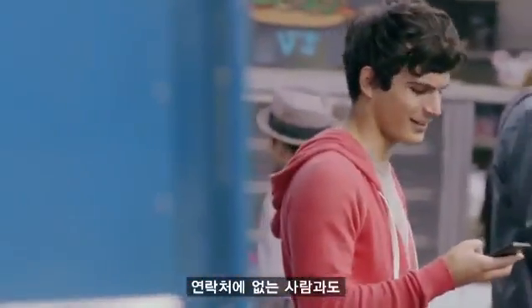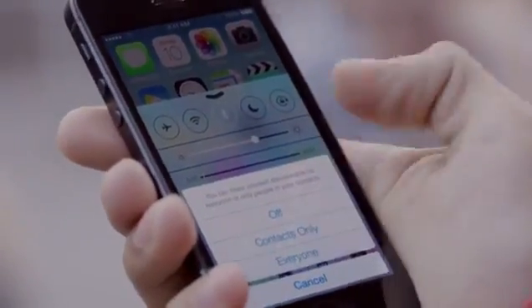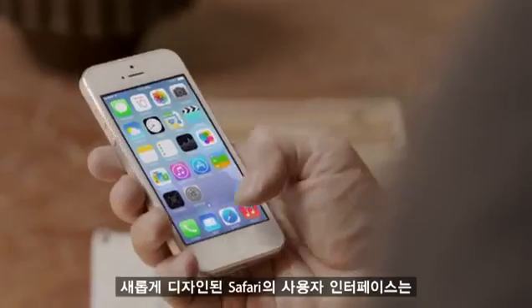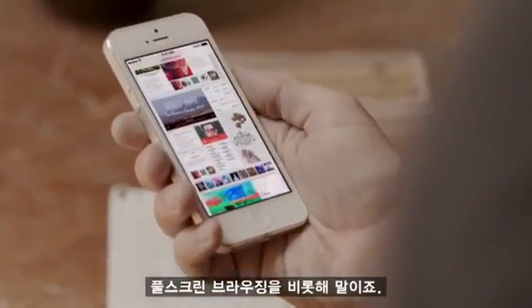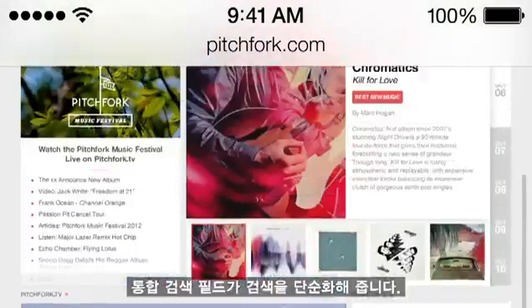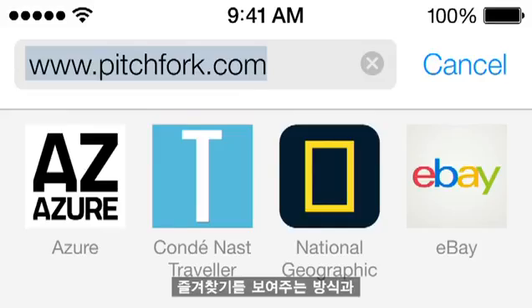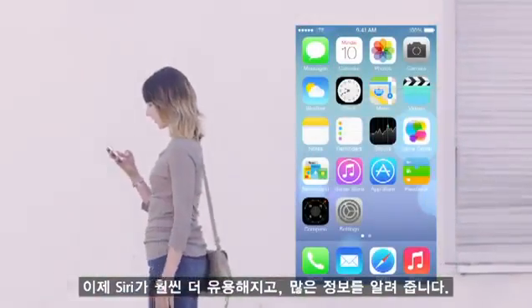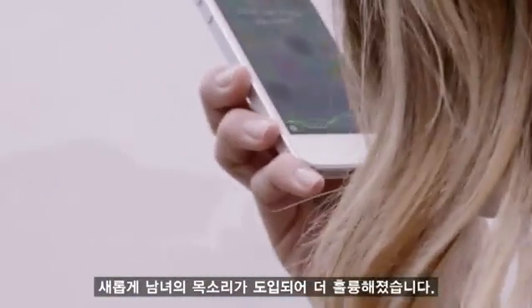And if someone's not in your contacts, they just activate AirDrop, and you can send them files too. Safari's redesigned user interface lets you see more of your content, starting with full-screen browsing. The Unified Search field helps simplify searching, and there's a new view for your bookmarks, and also a new way to see your Safari tabs. Siri is now even more helpful and informative. We've integrated Twitter and Wikipedia, and with new male and female voices, Siri sounds better than ever.